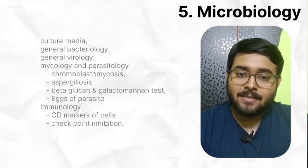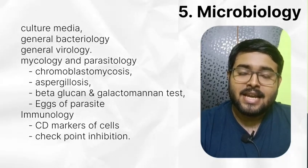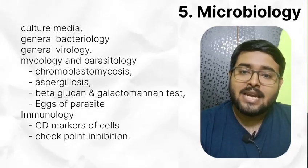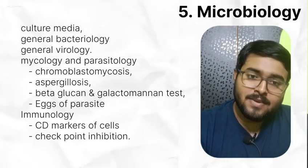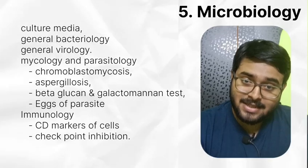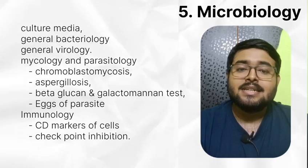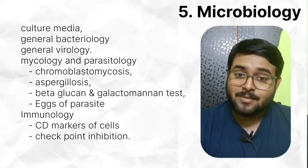In microbiology, read biochemical tests, culture media, general bacteriology and general virology. See the images of culture media. Give more time to mycology and parasitology. Questions have been asked from chromoblastomycosis, aspergillosis, beta-glucan and galactomannan test. Read eggs of parasites. Read immunology, CD markers of cells and checkpoint inhibitors.